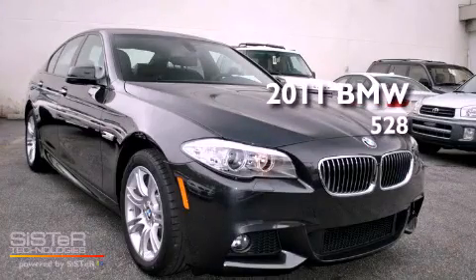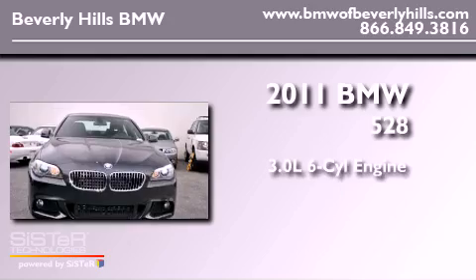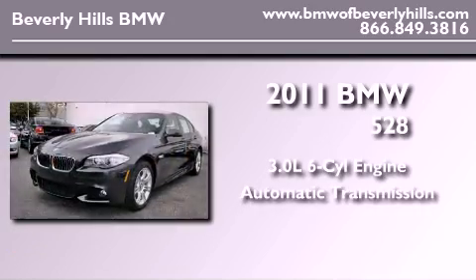This is a brand-new 2011 BMW 528. It features a 3.0-liter six-cylinder engine and an automatic transmission.